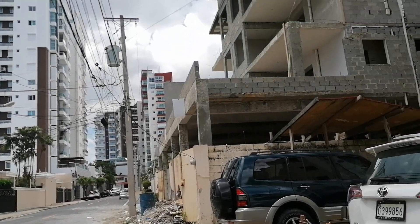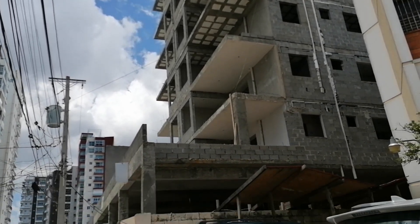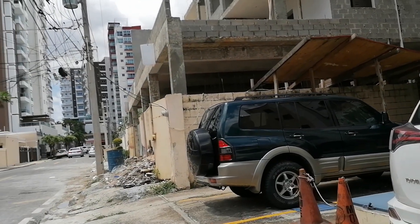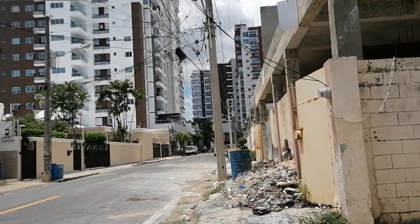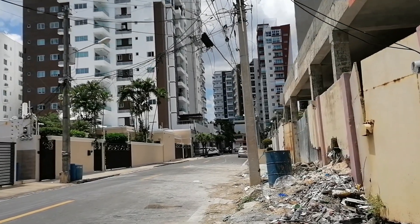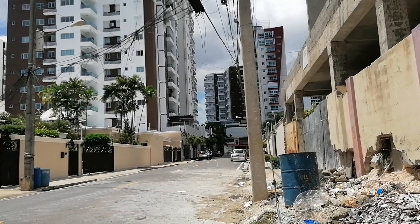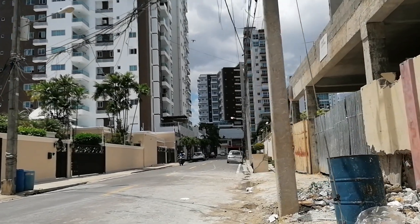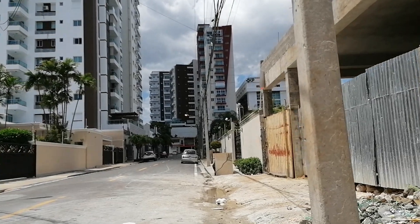In this area they're actually building a lot of new buildings, because there were a lot of houses and these houses were being sold and the land was being used to build whole entire apartment buildings. So if you're looking to invest in Santo Domingo, La Esperilla — this sector is a very, very good option.